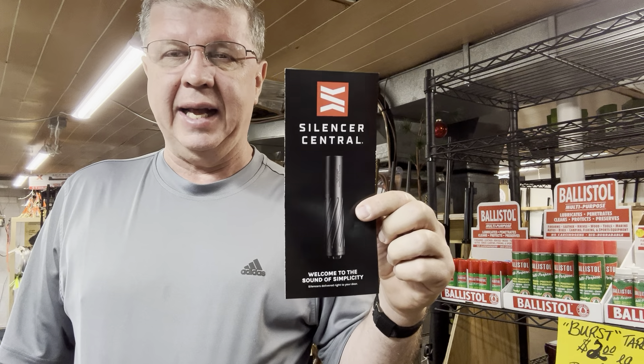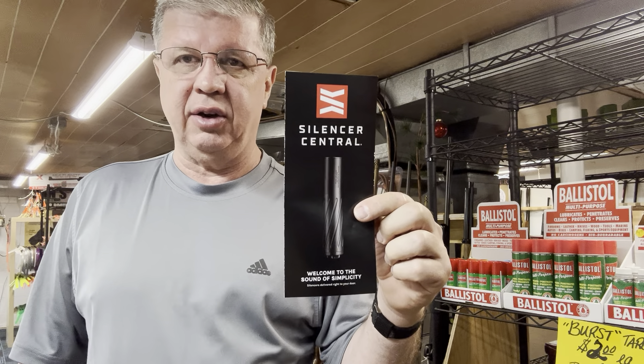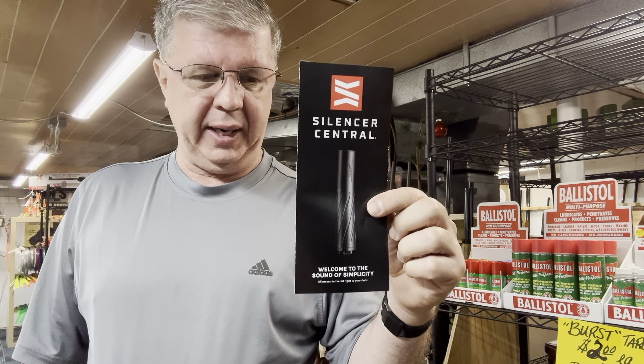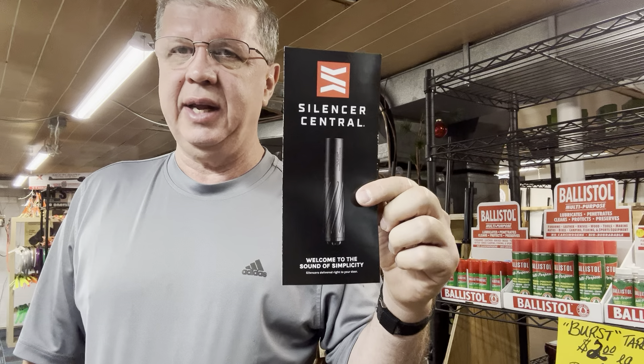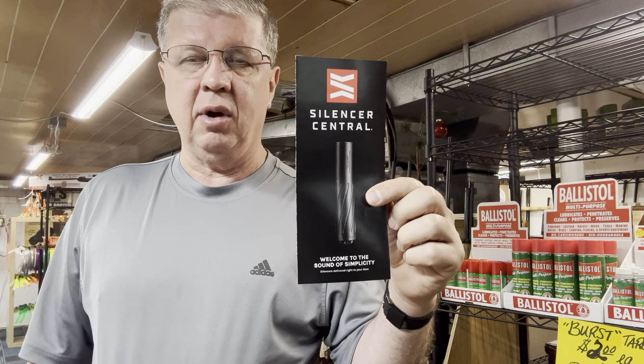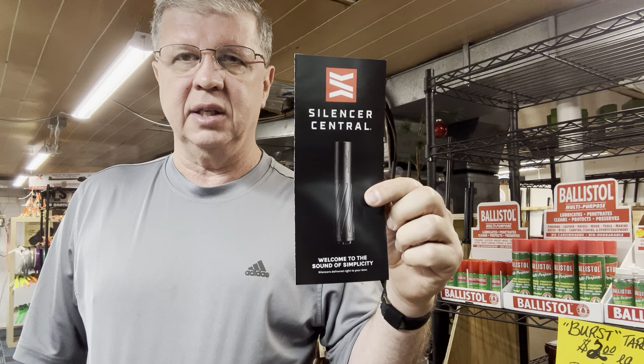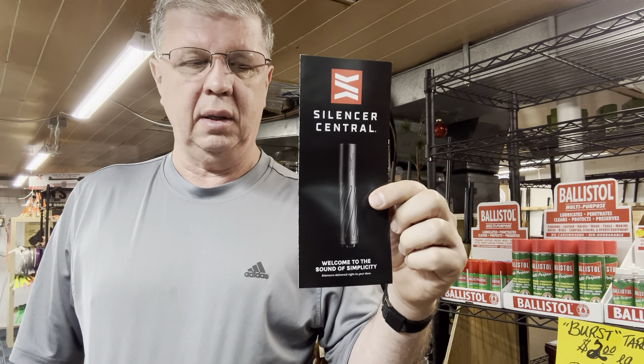Again, that's Zach at Silencer Central, 605-403-5103. Tell them Ron at Ron's Hunting Supply sent you. The dealer code is VA25013.